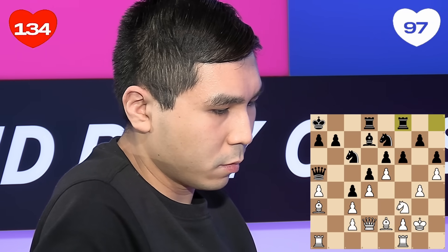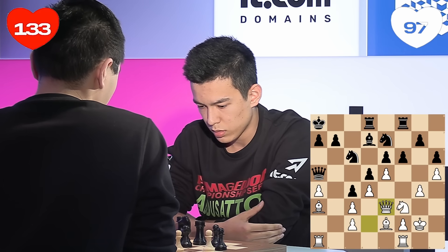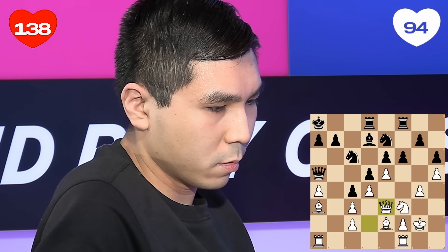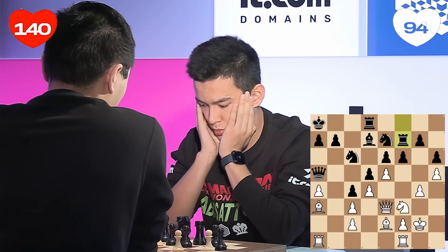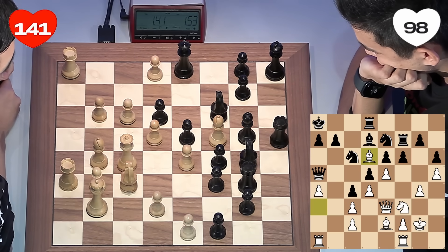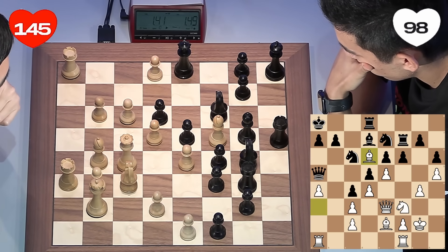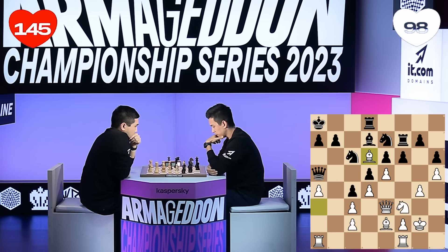That pawn move that black played is aimed at breaking up the center, and this rook move is trying to get ready to open a line for that piece towards white's king. You've got to try and attack your opponent's king — black is trying to arrange a position where he can smash open the pawns in the middle of the board and get some counterplay, some attack against the king. Remember, checkmate ends the game — that's what they're aiming for.